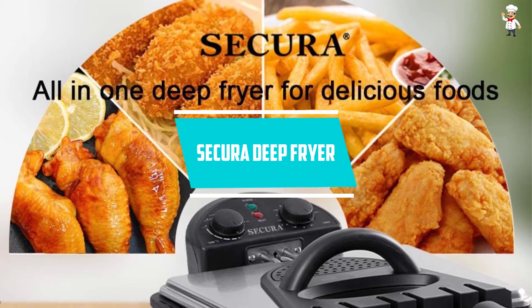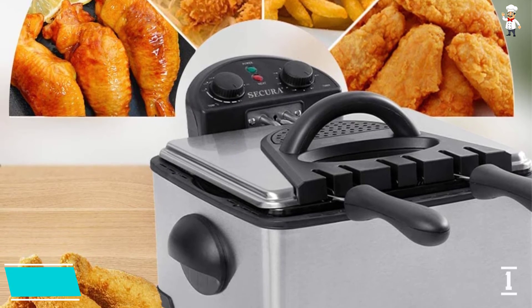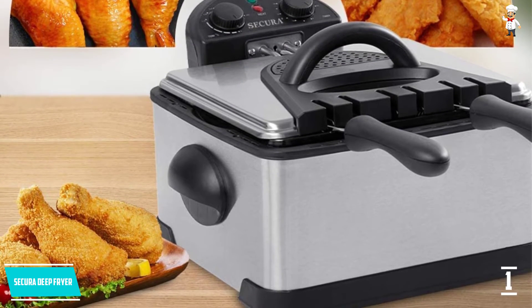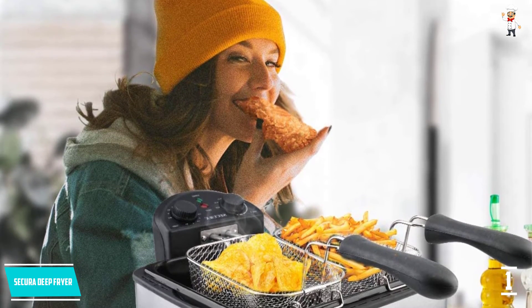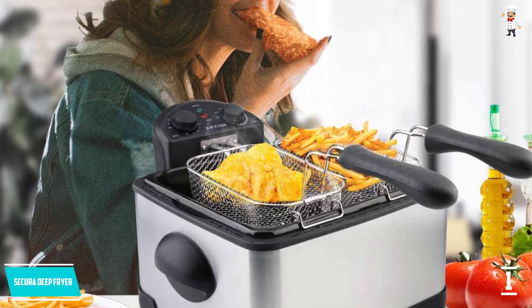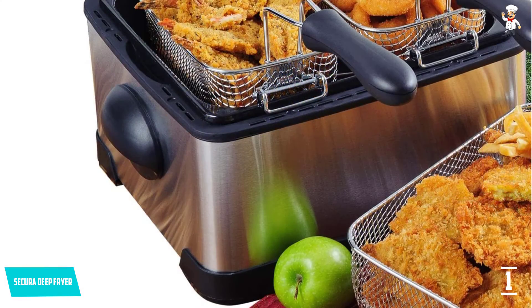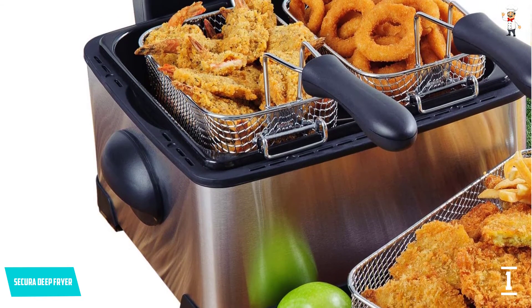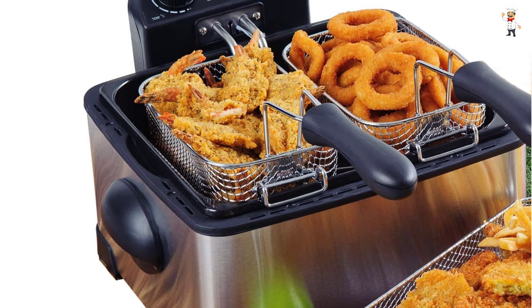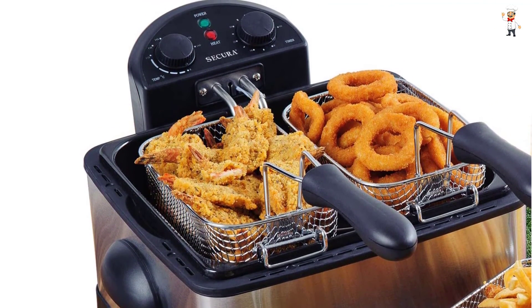At Number 1: Secura Deep Fryer. This best home deep fryer from Secura is big, with an oil capacity of up to 4.2 liters and 3 baskets — 1 large and 2 small. You can fry one large batch in the big basket or fry 2 different things simultaneously in the 2 small baskets. It features adjustable temperature settings, 1,700 watts of power, and a timer up to 60 minutes to turn off the heat. You can see through the lid and easily remove the oil tank for washing. It comes with a 1-year warranty, weighs 11.65 pounds, and measures 17 x 16.5 x 11 inches.